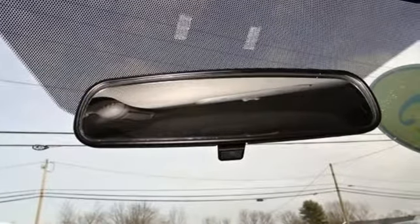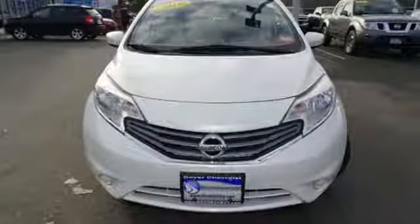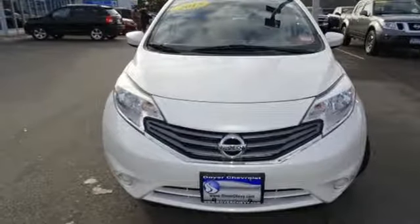Inline four-cylinder engine, active grille shutters, gas pressurized shocks, and external memory control. Hurry in today for a test drive.